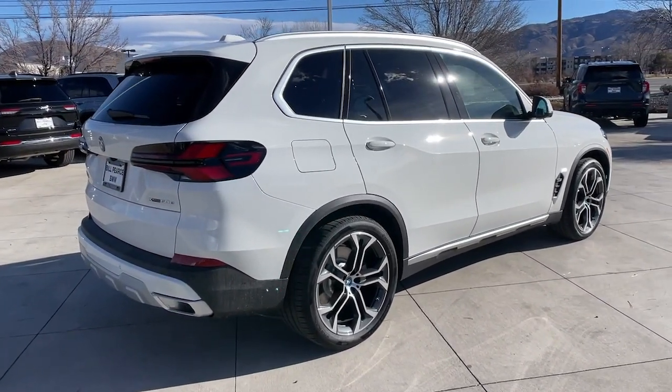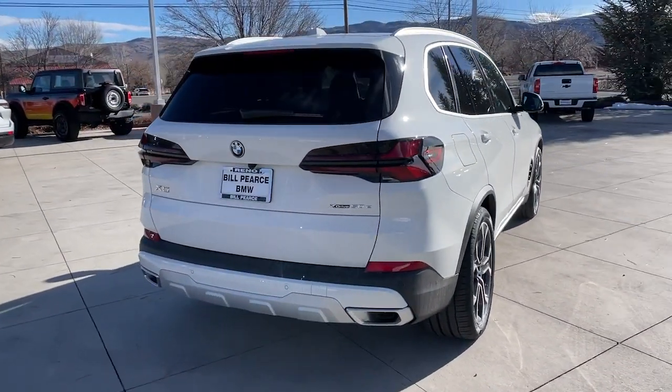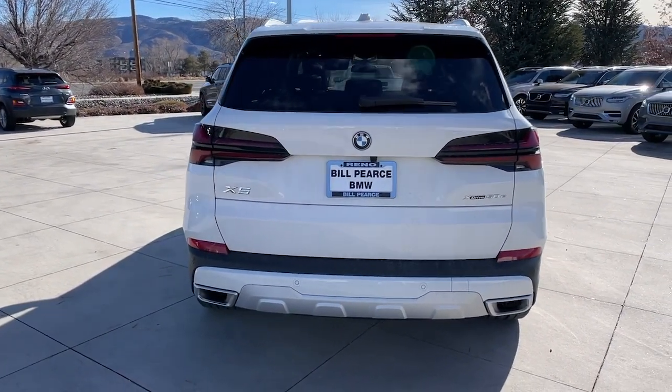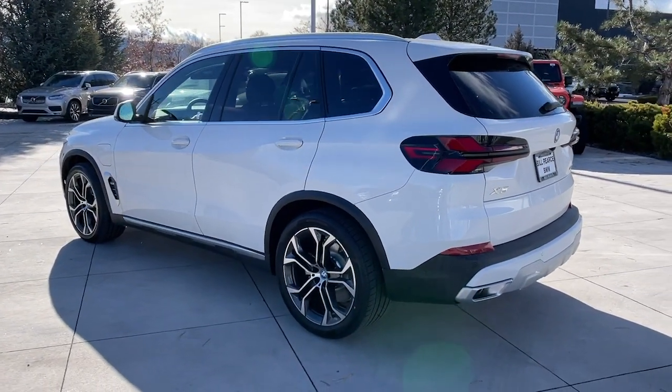These are just some of the great options this vehicle comes with: Apple CarPlay and/or Android Auto, Intelligent Auto On-Off High Beams, Wireless Charging Station, Pre-Collision System, Panoramic Roof, Lane Departure Warning, Hands-free Liftgate, Navigation System, Moonroof, and Keyless Entry.